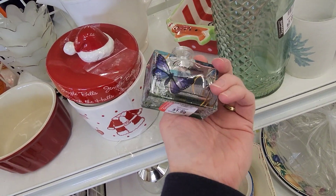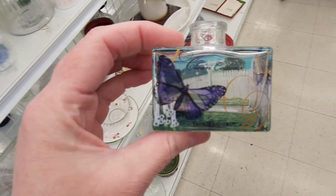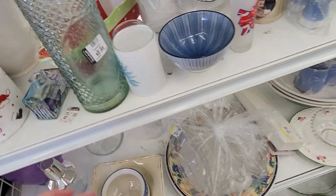I thought this bottle was really pretty — isn't that pretty with the butterfly on there? It was from Yankee Candle. I thought that was neat; I liked how it looked like a little pitcher.